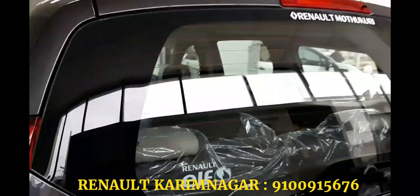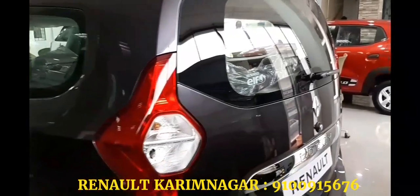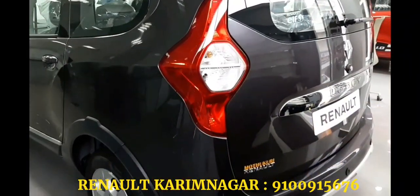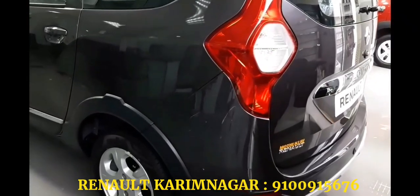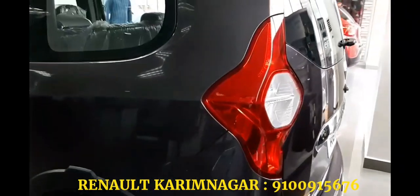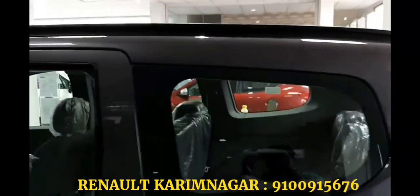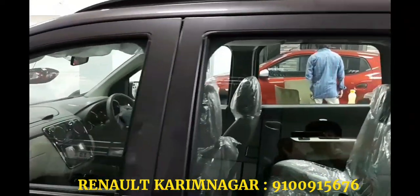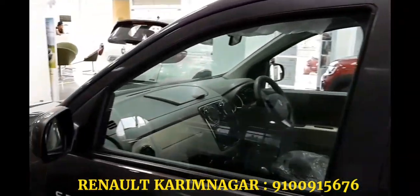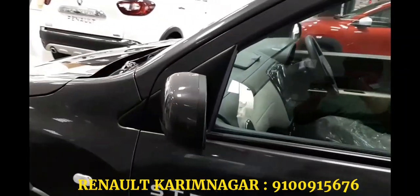Despite being a decent product, the Lodgy was never able to find the success Renault India wanted. One of the main reasons for that was the strong brand presence of the Toyota Innova and, for that matter, even the Maruti Suzuki Ertiga. So far, Renault has sold approximately more than 15,000 units of the Lodgy MPV in India since its launch, which includes the Step Away as well. Currently the company is selling about 500 units of the Lodgy Step Away per month on average.